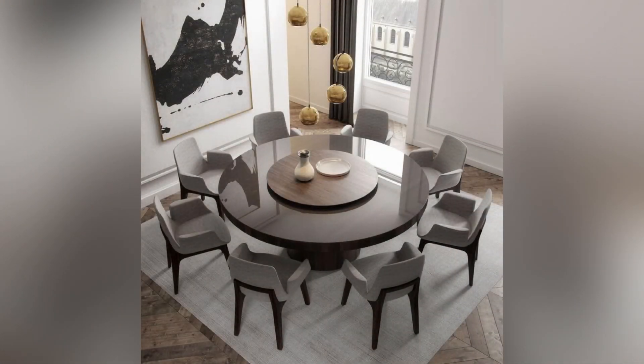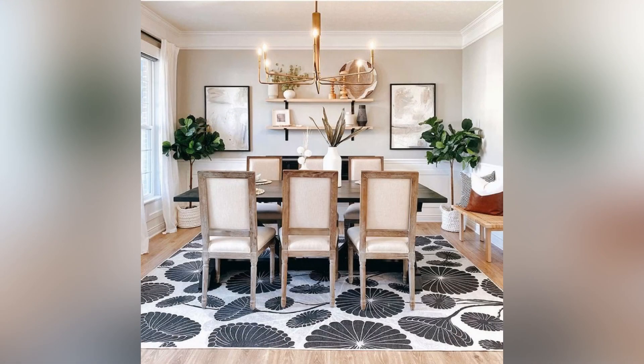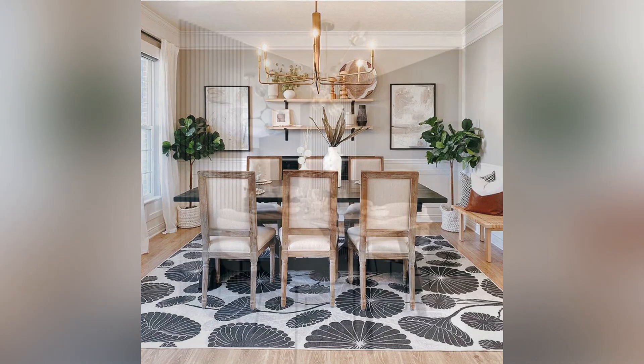A dining room is a designated space in a home where meals are served and shared with family and friends. It is often located near the kitchen and designed to provide a comfortable and functional space to dine in.